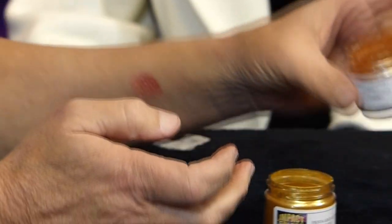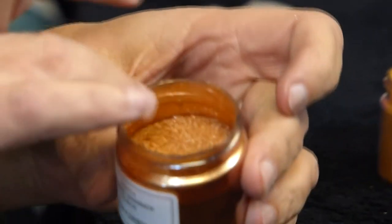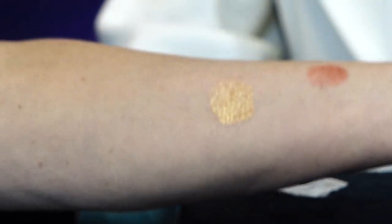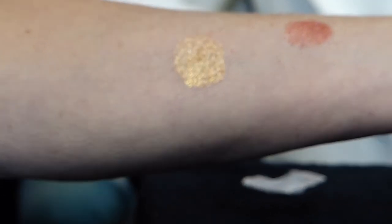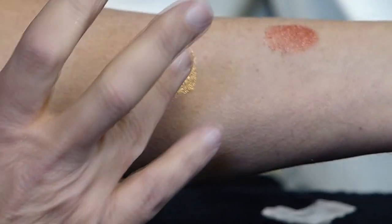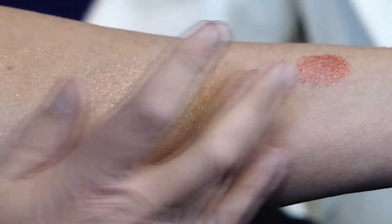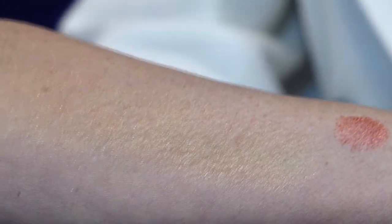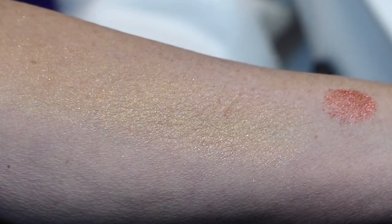We have a beautiful bronze shimmer. In a suntan lotion this could be absolutely fantastic, giving a really brilliant kind of glow. You can see as I spread it way out that it gives just a very soft tan, yet a brilliant kind of glitter.